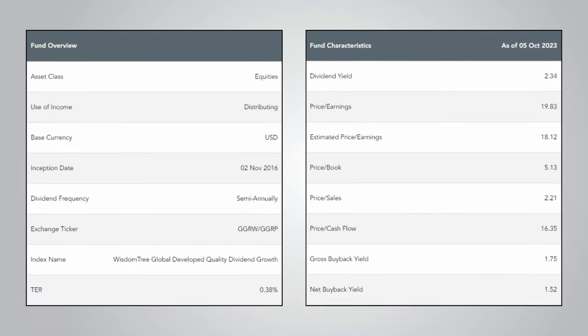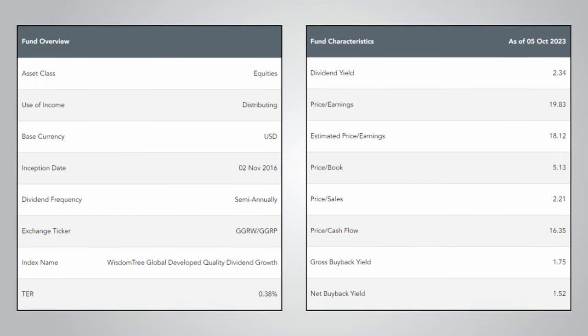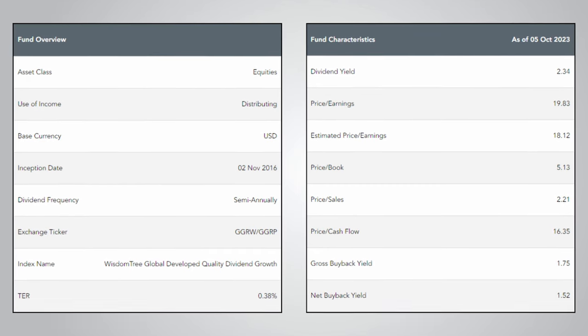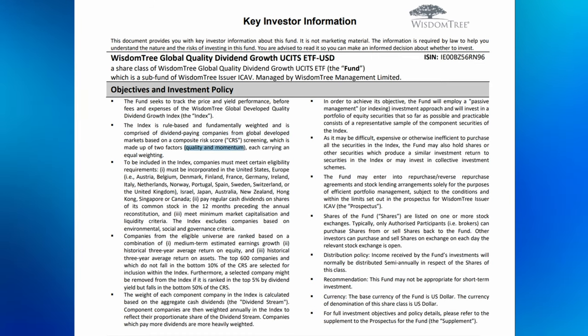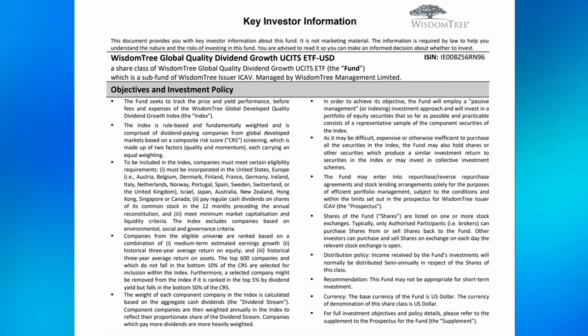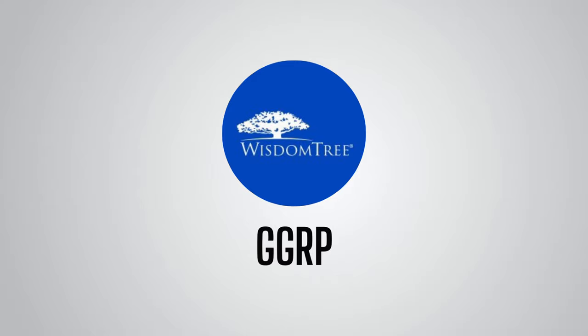This does seem to be true at the moment, with the dividend yield currently standing at 2.35% for GGRP, whereas an equivalent market cap weighted developed markets tracker — such as iShares MSCI World, ticker IWRD — has a dividend yield of 1.45%. The total expense ratio for GGRP is 0.38%, which is a little on the high side, but unlike IUKD, as I will show, this expense ratio does seem to be somewhat more justified. And I know a yield of 2.35% may seem a bit low for a dividend ETF, but this fund is all about the quality of the dividend payers and dividend growth. Looking into the index on the fact sheet, we can see that the WisdomTree Index is comprised of dividend-paying companies from global developed markets based on a quality and momentum screening. Companies must also pay regular cash dividends, meet minimum market cap and liquidity criteria, and meet some ESG criteria to be included in the index.